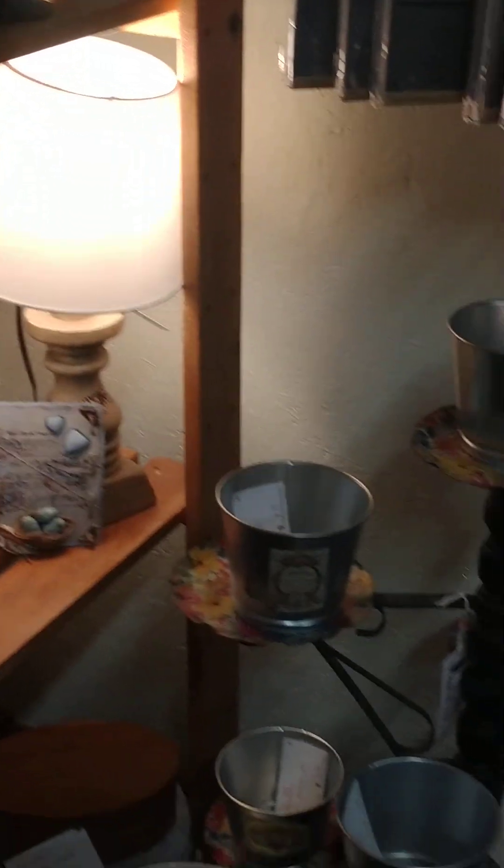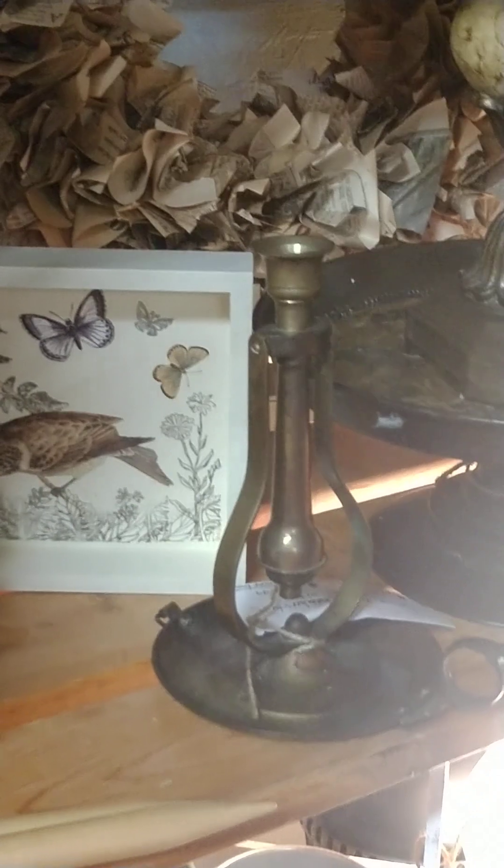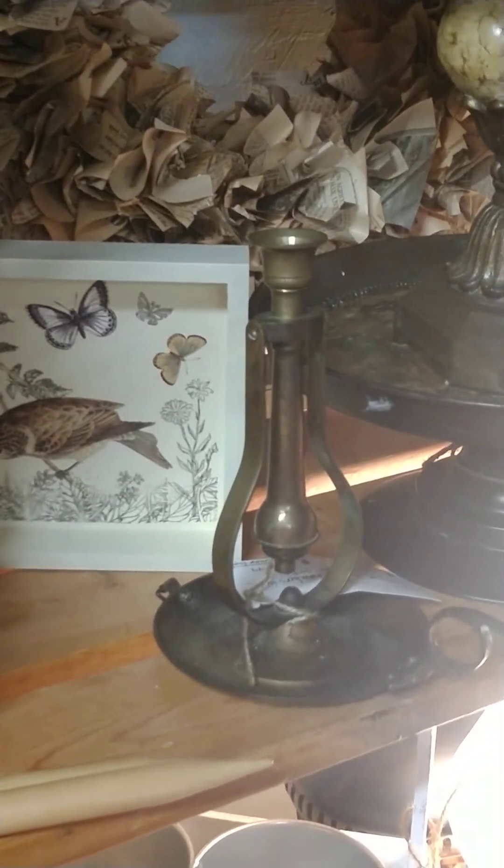All right, well I guess that's about it for now. It's a lot to see — can't show it all to you, but you get an idea. Vintage, antique, upcycled — it's all here. Come on down, you're welcome.